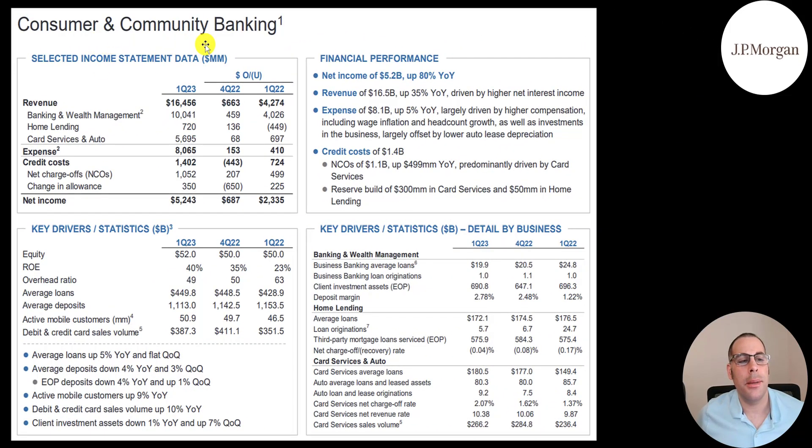Let's look at their consumer and community banking slide. Revenue of $16.5 billion is $4.3 billion higher than Q1 2022 and $660 million higher than last quarter. Of that $16 billion, $10 billion is banking and wealth management, $700 million is home lending, and credit card and auto is $5.7 billion. Expenses of $8 billion give them net income of $5.2 billion, up $2.3 billion from last year. ROE is 40% — it was 23% last year. They have $450 billion in loans, $1.1 trillion in deposits, and 51 million mobile customers — up 5 million from last year — with $387 billion in debit and credit card volume.